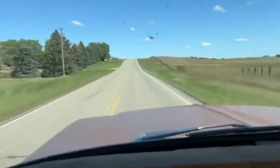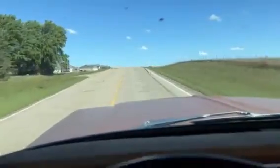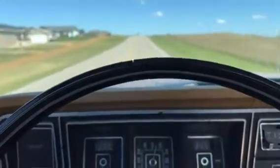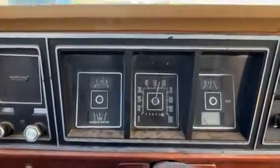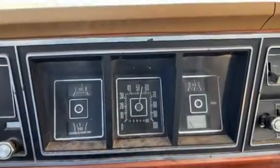Hi, this is Dirk from B&B Auto Sales. We're out driving our '76 F100 4-wheel drive. Had a little wind noise because we're going into about a 10-mile-an-hour north wind. Good driving truck. I see the gauges working. We're running 55 miles an hour.